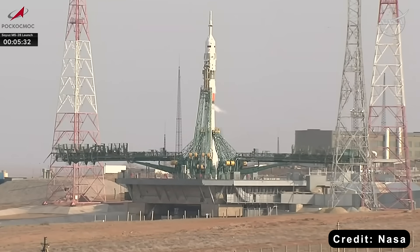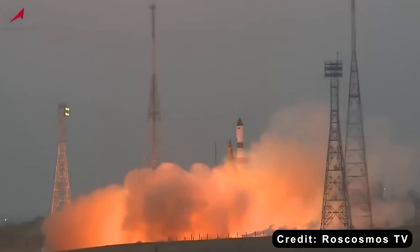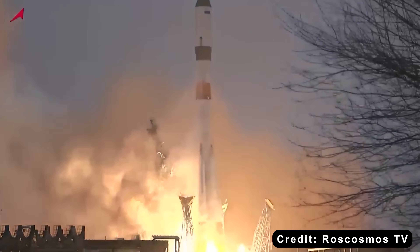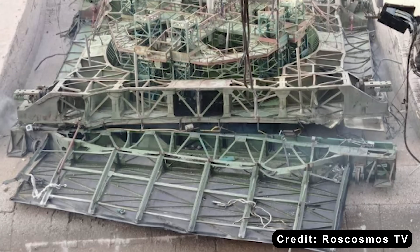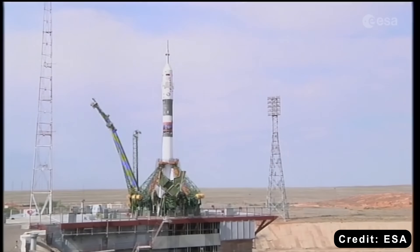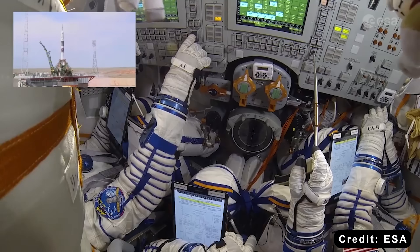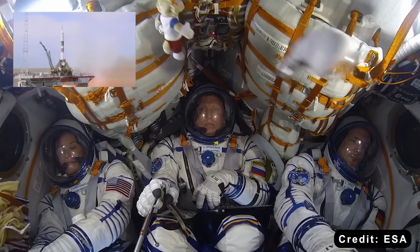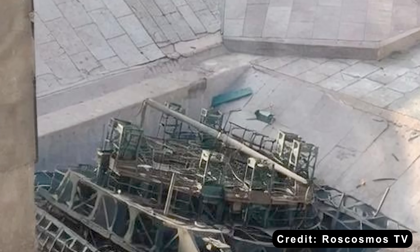And here's why that's a huge deal. Site-31 is the only Russian pad configured to launch the Soyuz rocket — the lifeline for both the Progress cargo ships and the Soyuz crew capsules that keep the ISS running. With that pad now out of commission, Russia faces a serious bottleneck, and everything is on hold.